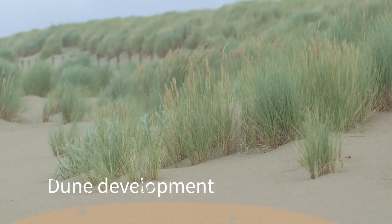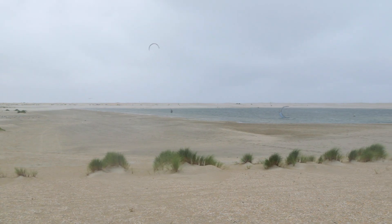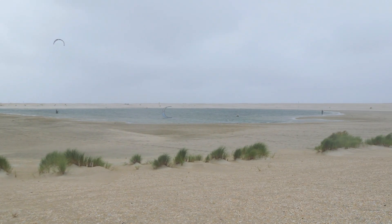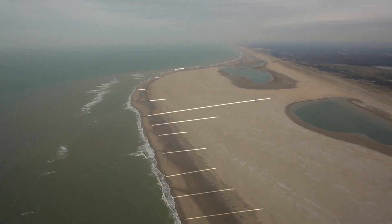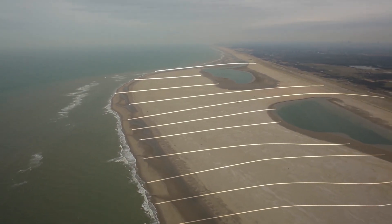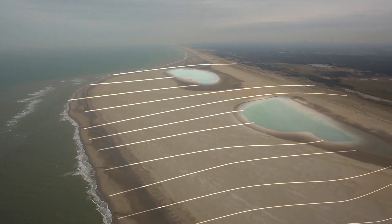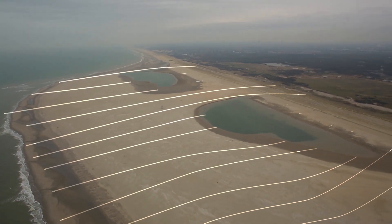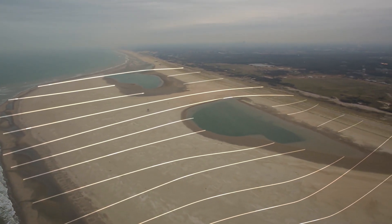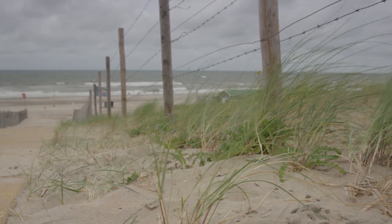Data show that dune growth in the first five years went slower than expected, mainly because the sand has to travel a long way to the dunes. On its path, the sand first comes across the lagoon and the dune lake. Once these are filled up more, sand will likely find its way through the dunes faster. Fortunately, dunes developed well on the previously built coastal reinforcement.